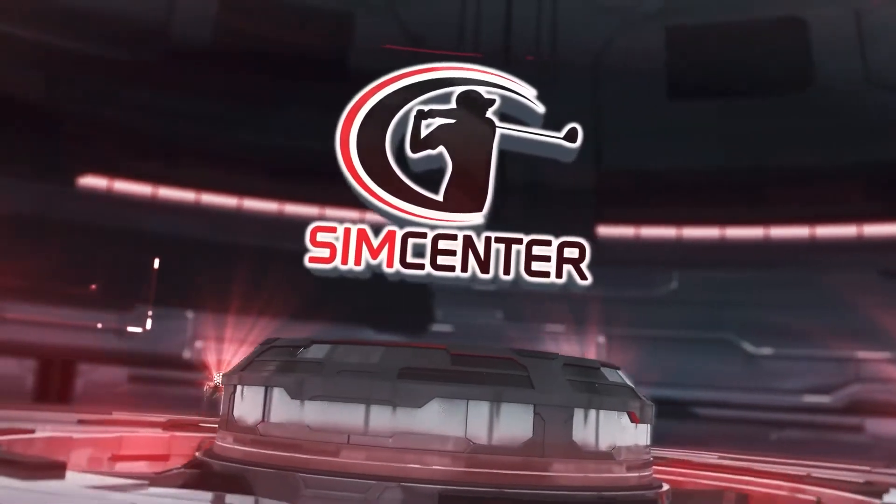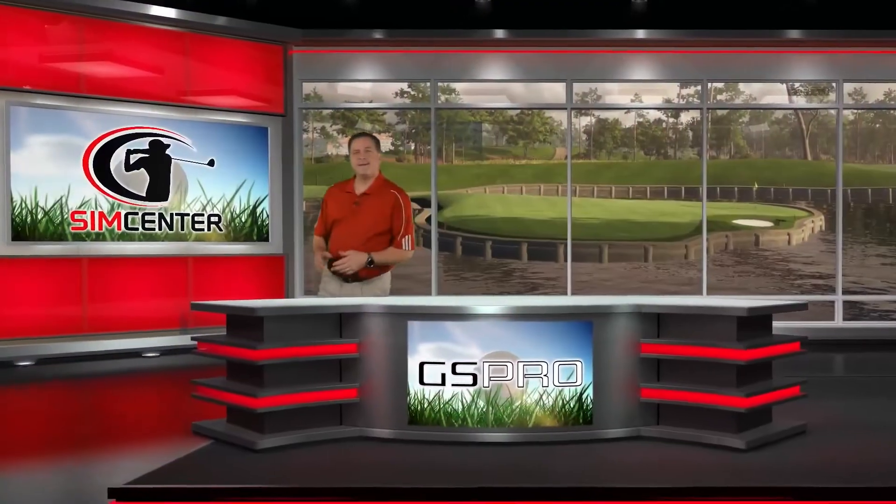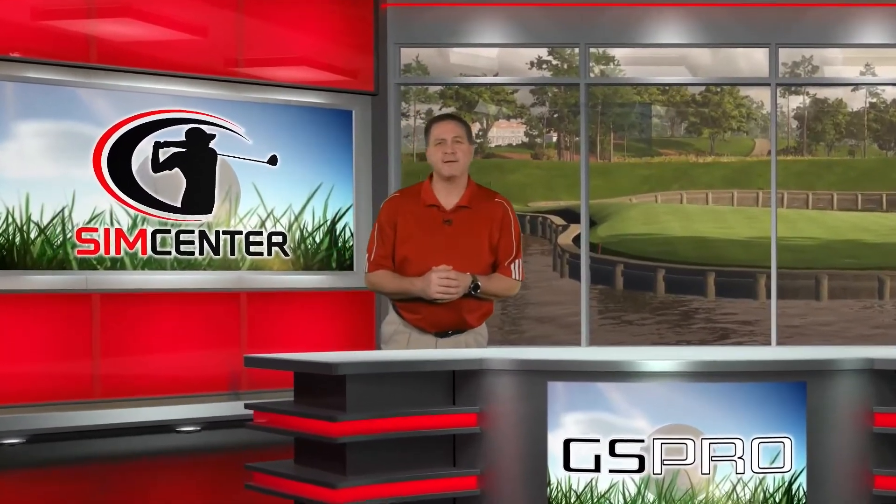This is SimCenter. Hey everybody, welcome back to SimCenter. I'm Kevin Crepin.